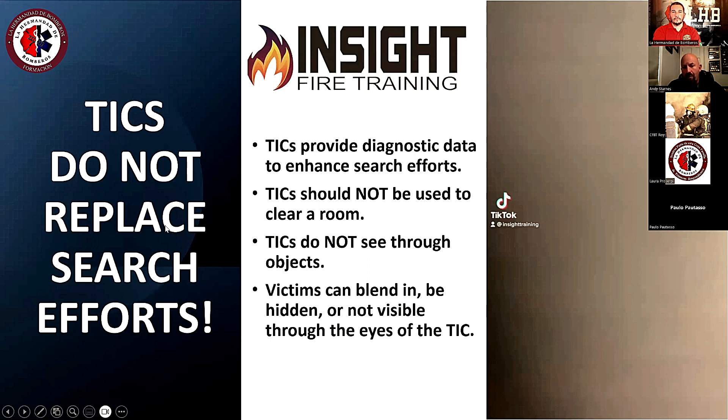One thing we must emphasize: thermal imaging cameras do not replace fundamental search efforts. Firefighters should not scan a room and declare it clear based on what they see, because these devices are not x-ray vision — they cannot see through objects, behind couches, or through closed doors where victims could be hidden. We need to make sure firefighters get in and search the room based on the information they see. We'll play a video of a firefighter missing a victim because he improperly scanned and did not search efficiently.